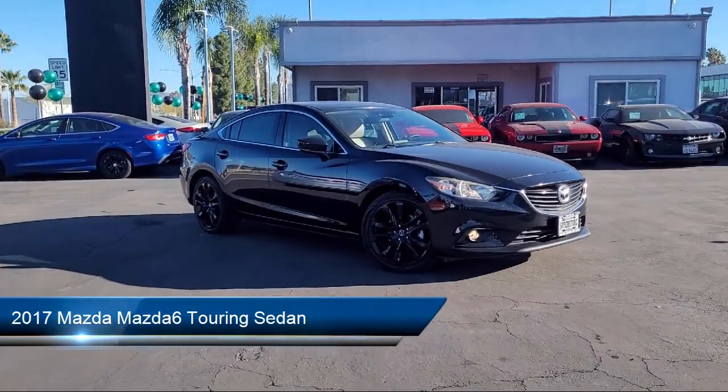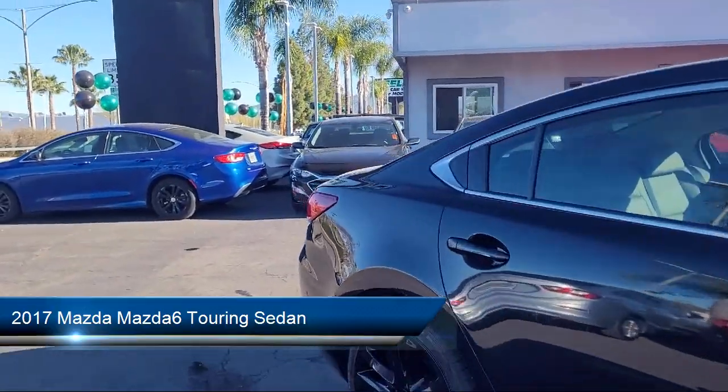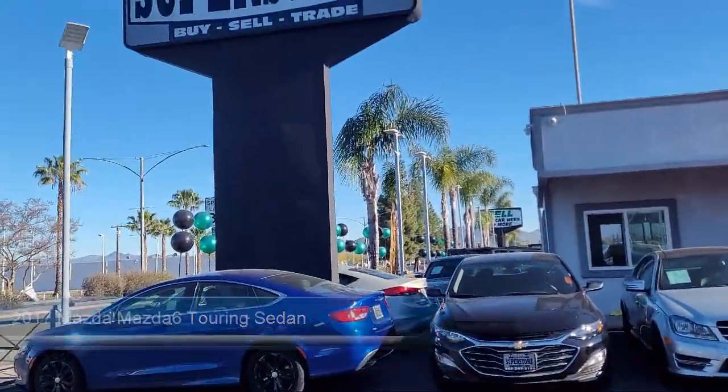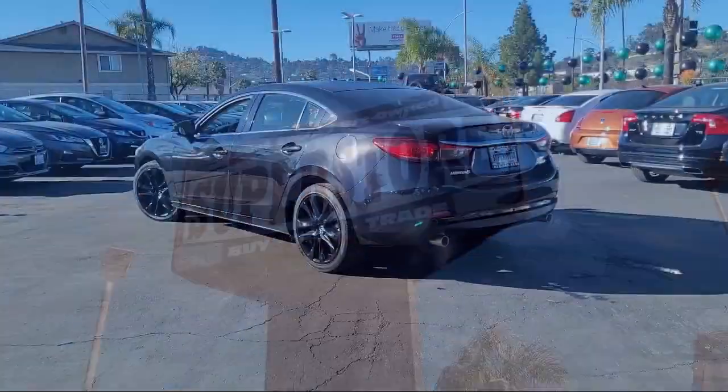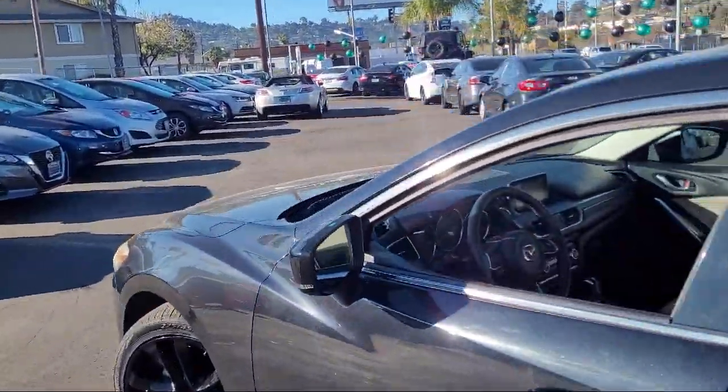Welcome to East County Pre-Owned Superstore, your premier destination for purchasing pre-owned. Here's a look at another one of our great vehicles from our inventory. It comes equipped with rear view camera, keyless entry, and rain sensitive windshield wipers.